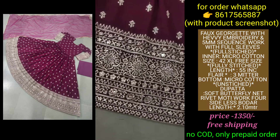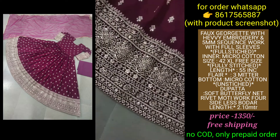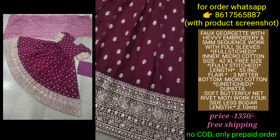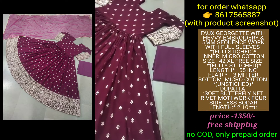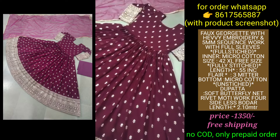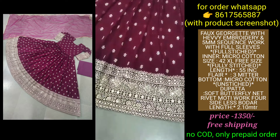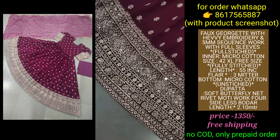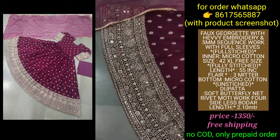The next gown is a beautiful wine color with a lot of embroidery and sequins work. The look is very rich and you can see the work on the full gown. It is a full pattern with full sleeves and a round neck. This is again fully stitched up to XL size with inner cotton micro cotton inner, fully stitched.